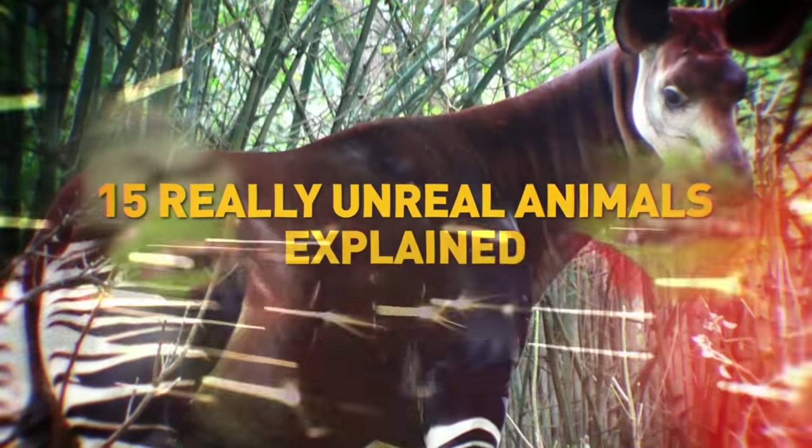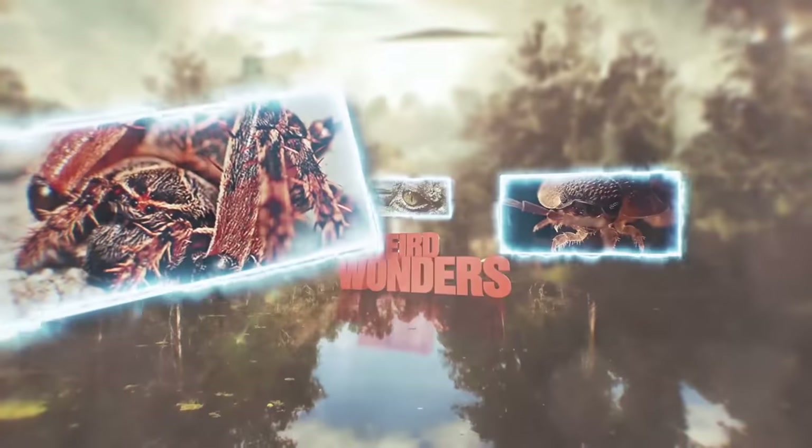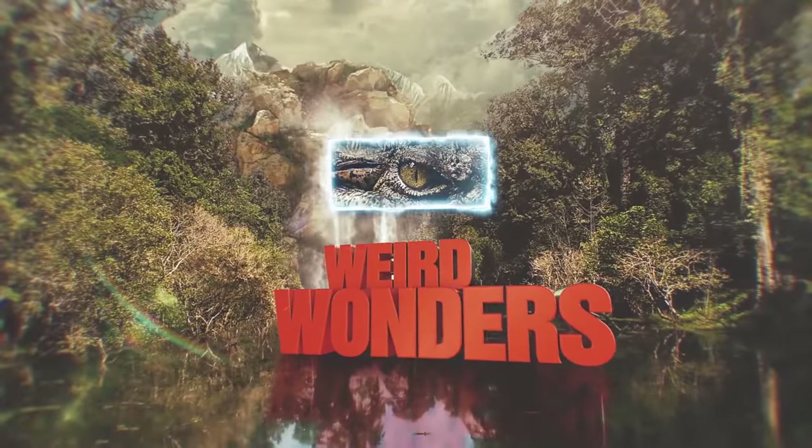15 Really Unreal Animals Explained. Welcome to Wonders of Nature Wednesdays.